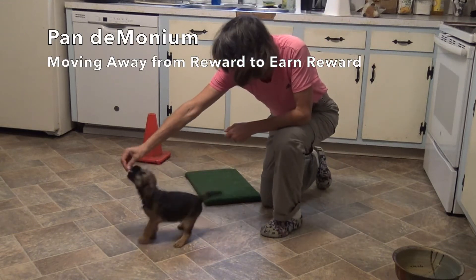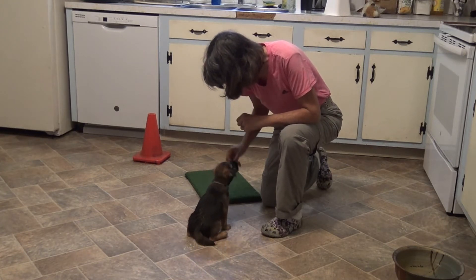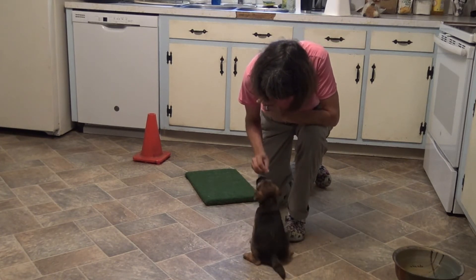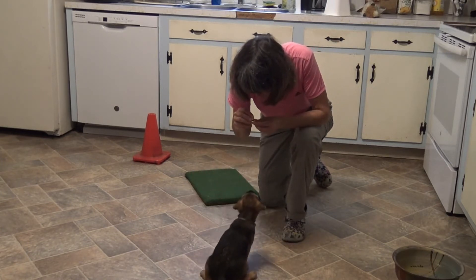Hi, this is Connie Cleveland with my nine and a half week old Border Terrier puppy Pandemonium, and today I'm starting with Sit. I'm requiring him to be a little more patient, and I've been doing so for a couple of days — he's gotten much improved about just sitting and waiting for reward to happen.